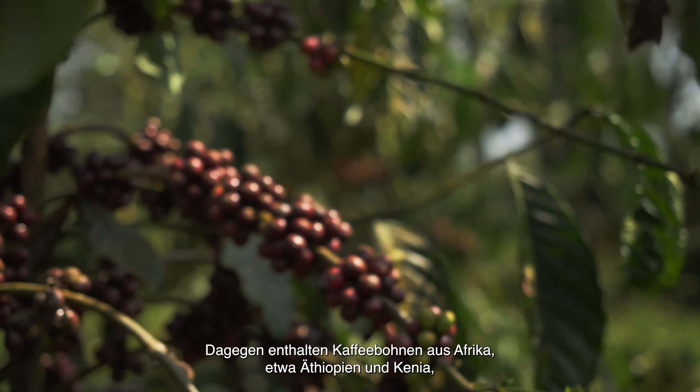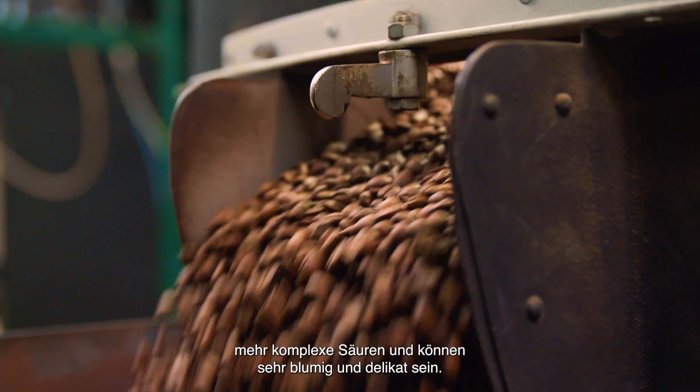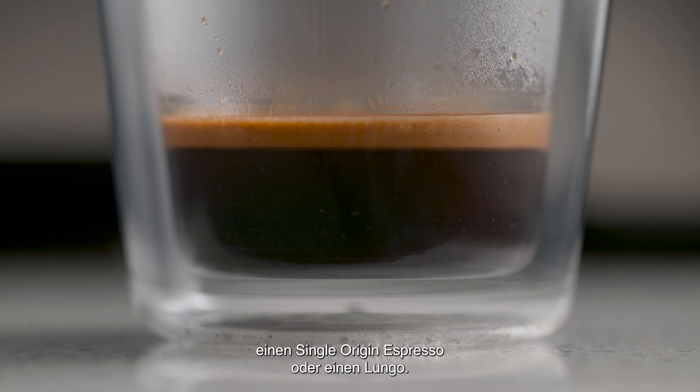On the other hand, coffee beans from African origins like Ethiopia and Kenya are higher in complex acidity and can be floral and delicate. Stone fruit and citrus are very common flavor notes, making these origins the perfect choice for a single origin espresso or long black.